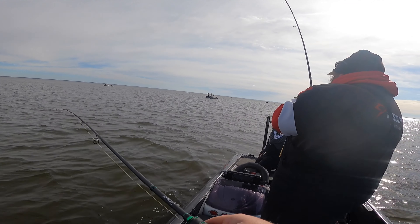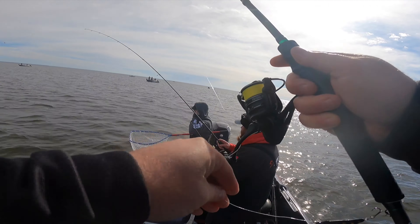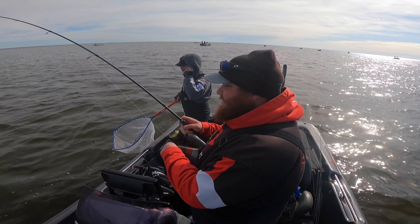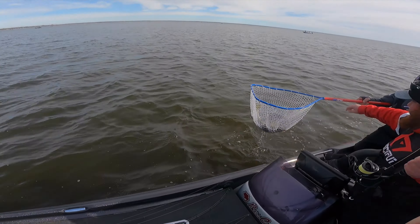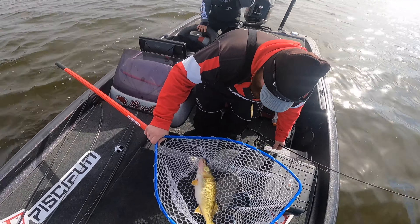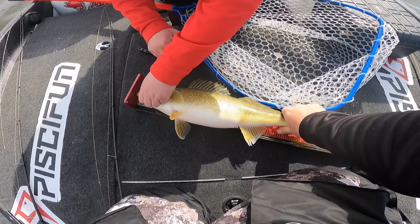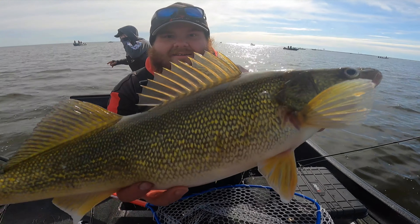I'm switching to a different color jig here. Trav is on fire — what's up with you and hair jigs on Oconto? Another one, dude — you're just popping the 20s like it's going out of style. That's probably 22. Nice. There you go — ow, my finger, don't eat me! That's a chunky one, that's a female for sure. 23 inches — look at that, very nice.